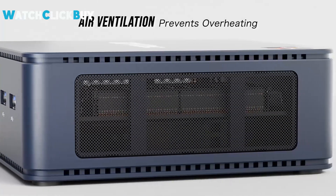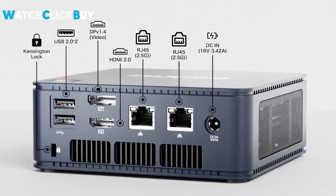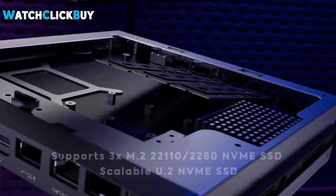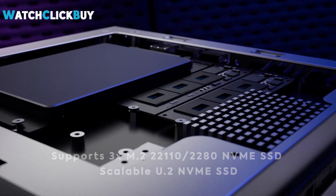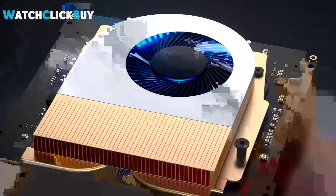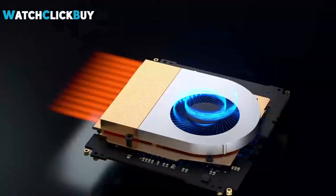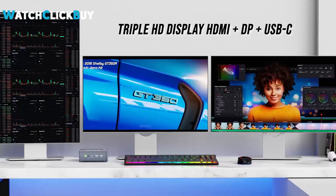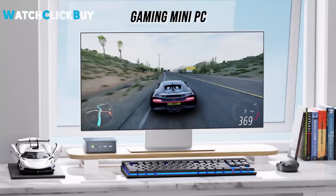Hey guys, welcome to Watch Click Buy. Looking to upgrade your home server setup? The top 5 mini PCs for home server in 2024 offer powerful performance in compact designs, perfect for managing your digital life efficiently. These mini PCs combine robust processing power, ample storage, and advanced connectivity options to meet your home server needs. If any of the products shown interest you, you will find quick access to purchase them through the links provided in the video description. So, let's go find it out.